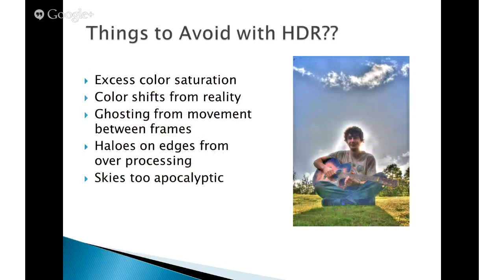Finally, last slide: things to avoid with HDR. People get carried away with color saturation and it can look very unnatural — you can see some color shifts. You need to be aware of ghosting from movement between frames. You also get haloing from processing, and that's a dead giveaway. You can have very dramatic skies with HDR. It depends on your intent: if you just want to replicate what you see with your eye, you need to be somewhat conservative. But if you want to make it more of an artistic statement, go for it with the sliders. That ends my section and I'll turn it back to Kevin.